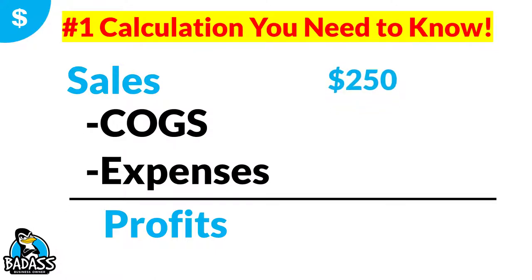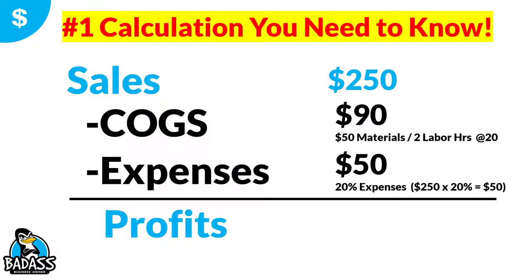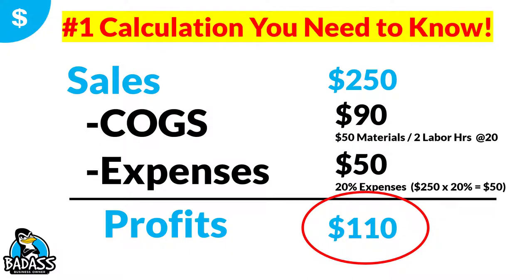Let's say this $1,000 gadget is gonna lead to $250 in sales. That doesn't mean it's $250 divided into $1,000 equals four jobs — that's not how it works, because your money goes to other places. So on that $250 sale, let's say there's $90 in cost of goods — $50 in materials and two hours of labor. And expenses run about 20%, which means you need to set aside $50 out of every sale to pay expenses. So the profit that this new add-on job provides is $110.